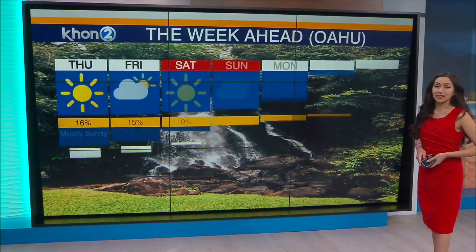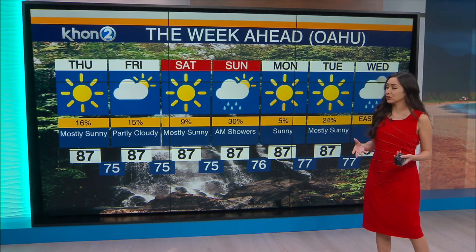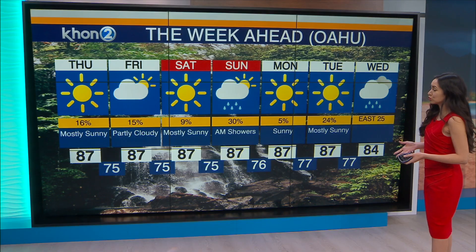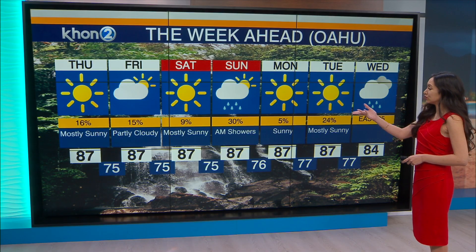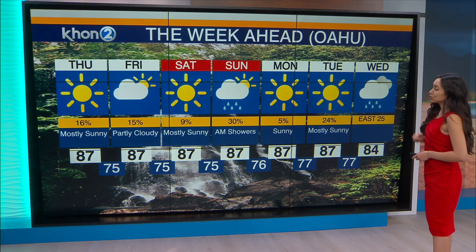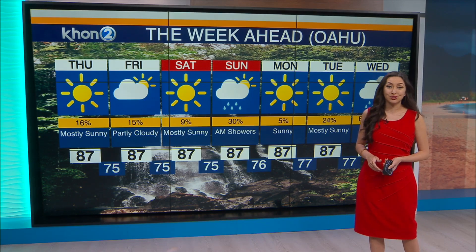And overhead, some clouds and some here and there rain showers expected very lightly for the Big Island. Everywhere else is going to look pretty dry this morning — it's pretty dry right now, even for our windward areas. Less than 16% chance of showers heading into Thursday and Aloha Friday. Through the weekend, we are expecting the trades to increase as we head towards early next week, Sunday, Monday, and Tuesday.